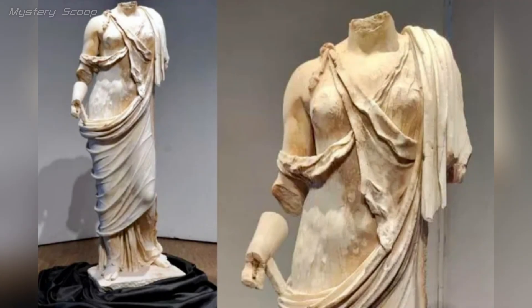The Roman marble statue from Tusculum, Italy, dating to around 2,000 years ago in the 1st century BC, is an intriguing archaeological find. Roman marble sculptures are renowned for their artistry and historical significance, often depicting gods, emperors, or important figures.